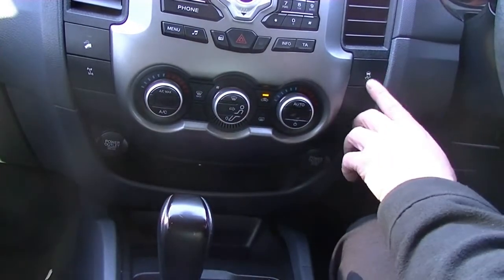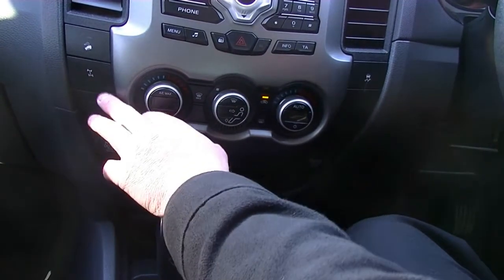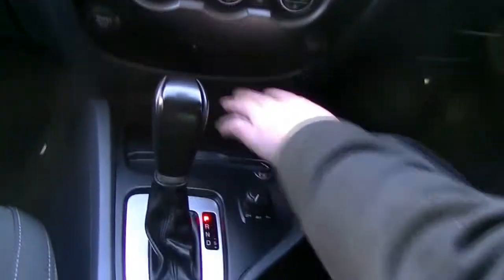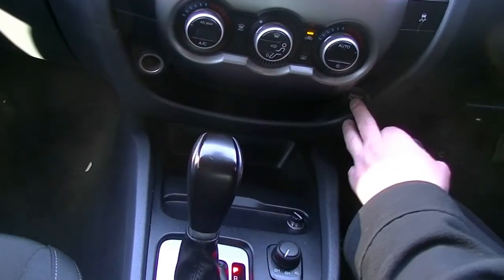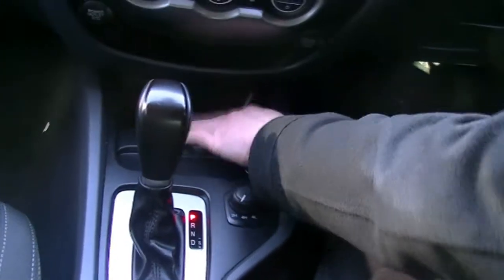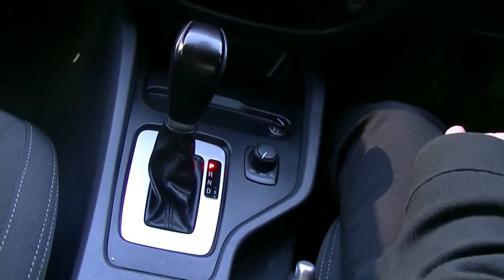Traction stability control on the right-hand side here, we have our downhill descent control on the left-hand side, and I believe it's a diff lock button there — or looks like a diff lock button, not 100% sure. Coming down below there, you'll see we've got two 12 volt charge points on both sides, which is really good, with a little tray there and a nice deep storage unit for being able to store our phones while we charge them or while we're driving.